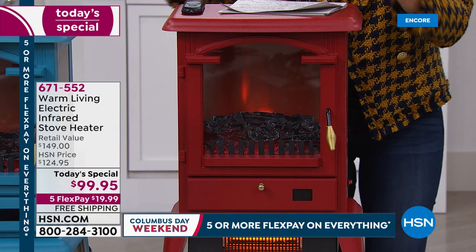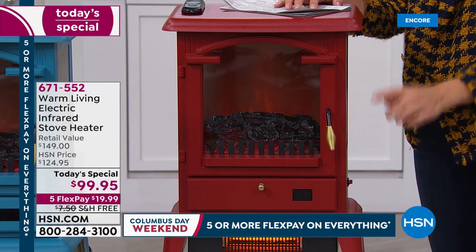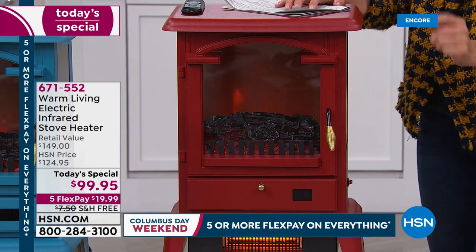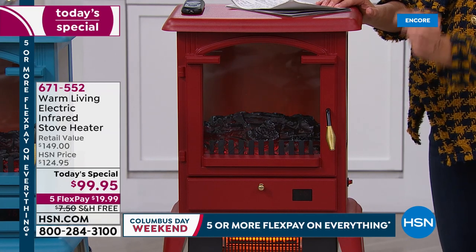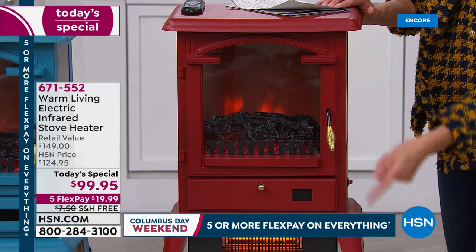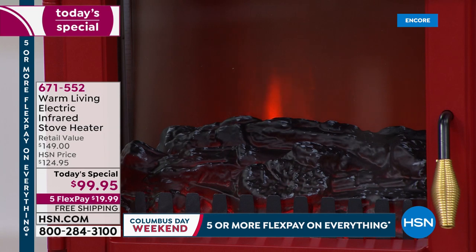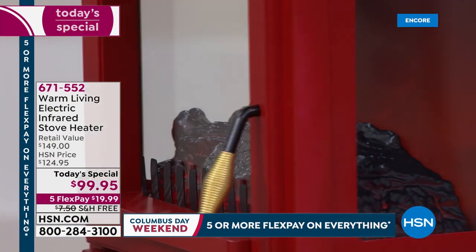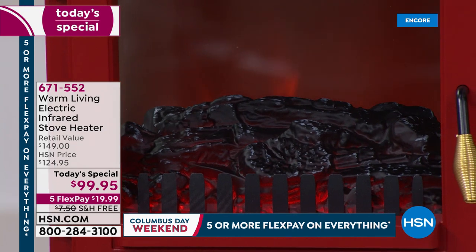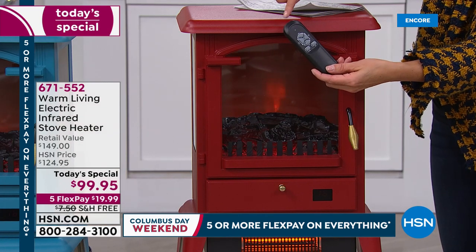We have a brand new design — isn't it cute, isn't it cozy, like those little potbelly stoves. We've also added extra heat. Now you have three extra large infrared quartz elements and four settings to brighten the flames. You can enjoy that beautiful ambiance of those realistic and lifelike flames from all three sides of the stove heater. The glass windows go all the way around.